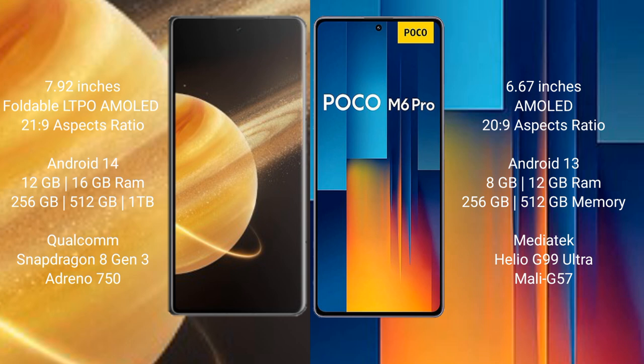Honor Magic V3 has 256GB internal storage with a Qualcomm Snapdragon 8 Gen 3 processor. Xiaomi Poco M6 Pro comes with 8GB and 12GB RAM, 256GB internal storage, and a MediaTek Helio G99 Ultra processor.